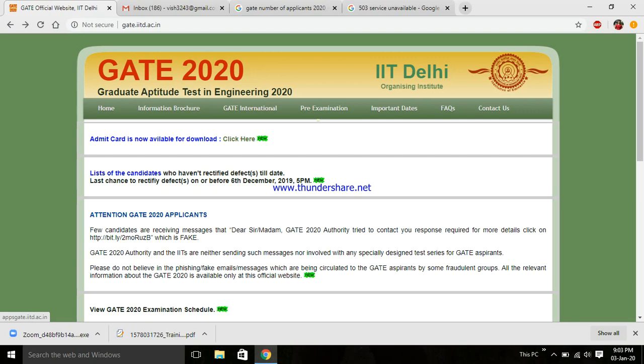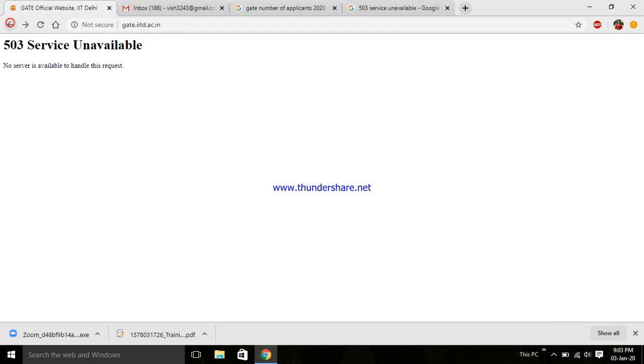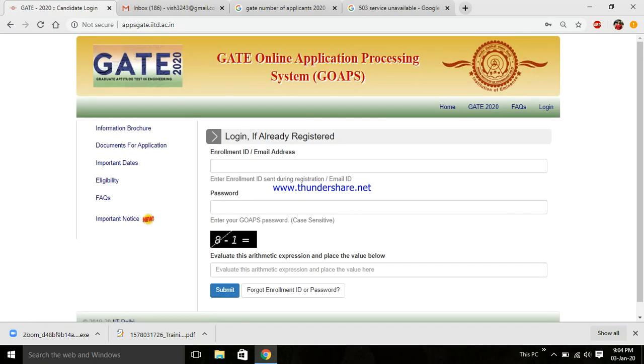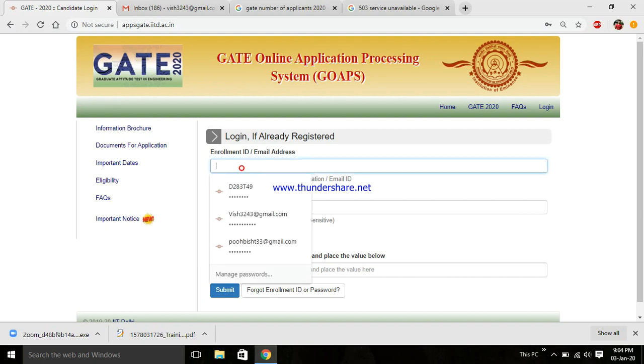Don't worry — just keep clicking and reloading the site. You will be able to download your admit card. If you can't download it today, that's fine — you can download it tomorrow, there's no hurry. A lot of people are hitting this site right now, so the server is jammed. Now you can see it has come up — this kind of thing happens.